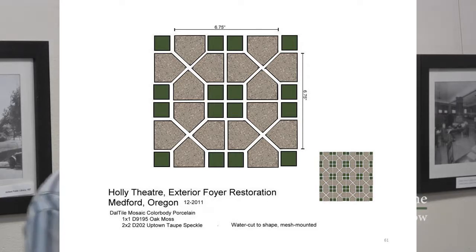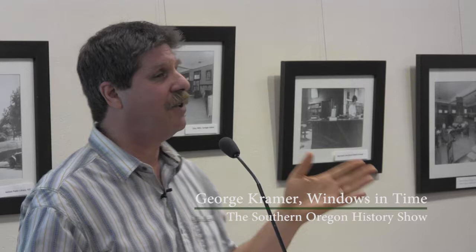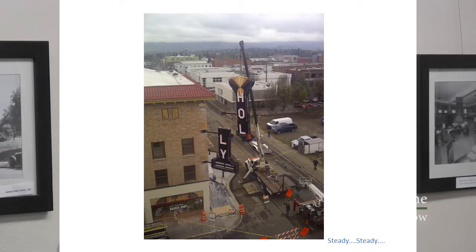We know how to do tile — when we found that original tile, we just had it recreated. The pylon showed up on two flatbed trucks. We had cranes all over the street, which is always a fun part of a project. My absolutely favorite photo of this restoration was taken from the roof of the federal courthouse building just across the street from the Holley.